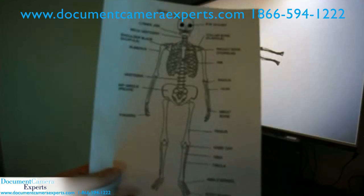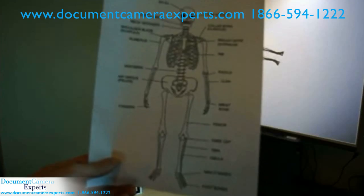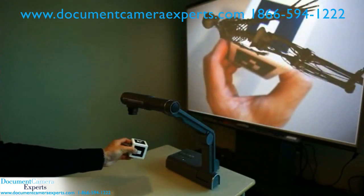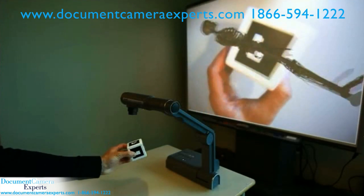For example, rather than simply showing students a 2D image of the human skeleton, educators can now place a marker underneath the Document Camera to display a 3D image that can be rotated and explored.